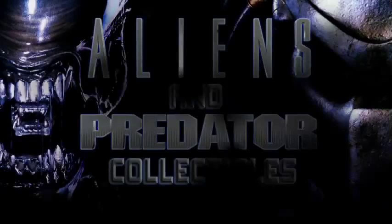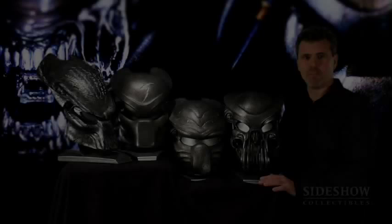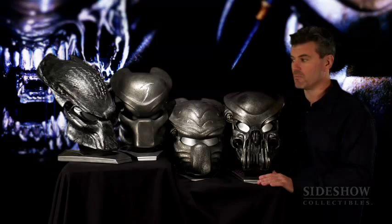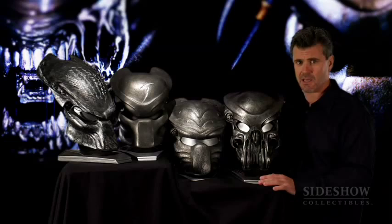When Paul Anderson first approached us to create the creature effects for AVP-1, he wanted us to do some additional designs of Predator characters, things that we hadn't seen before. So we did about 20-25 different face mask designs and these were his three favorites right here: Scar, Chopper, and Celtic. These are what Paul named them.